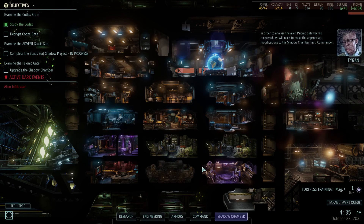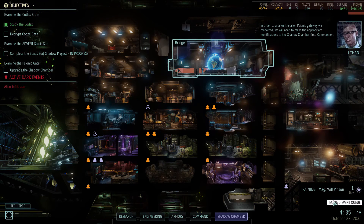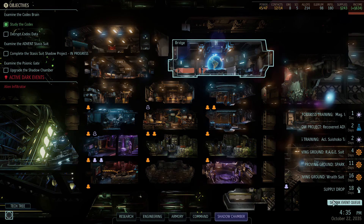To analyze the alien psionic gateway we recovered, we will need to make the appropriate modifications to the Shadow Chamber first, Commander. So we've got a new mission for that.